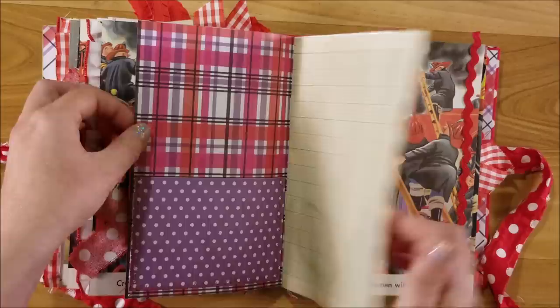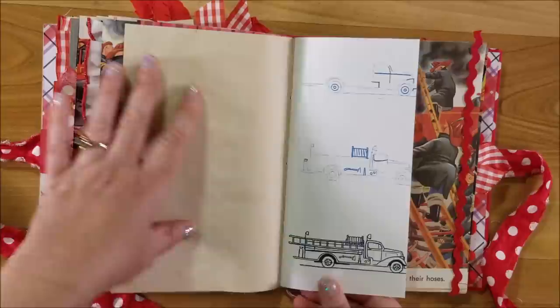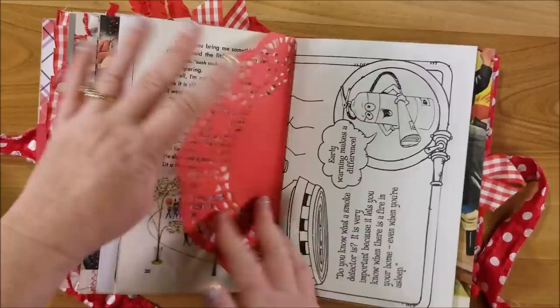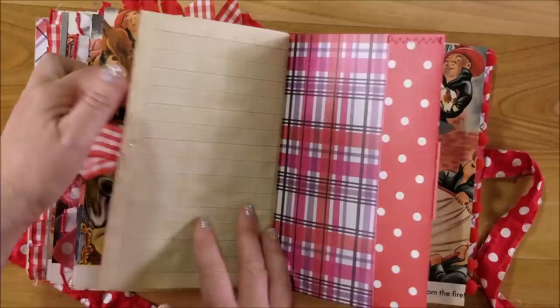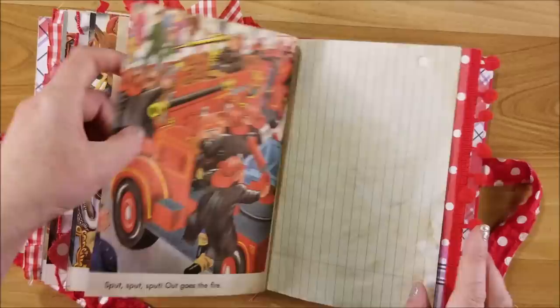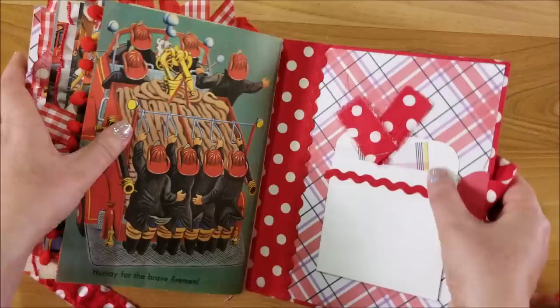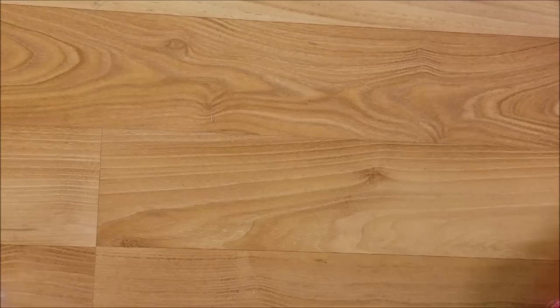You'll also be getting a baggie of extra pages and ephemera in addition to everything you see in the book already. This was from a how-to-draw-vehicles book I found — it had a little drawing of a fire truck, which I thought was cool. There's a little doily, some blotter paper, and an envelope. This paper is from Joann's — it's the Park Lane Paperie. And here's the last page — that is super cute, I love it!